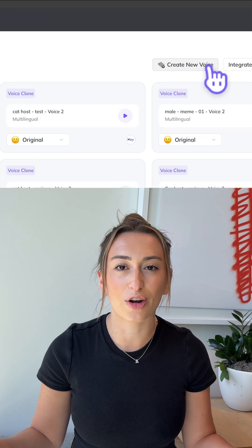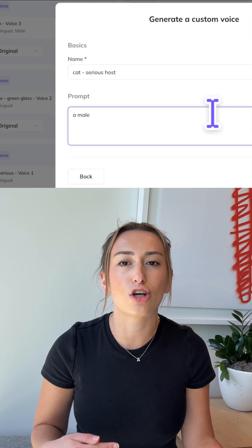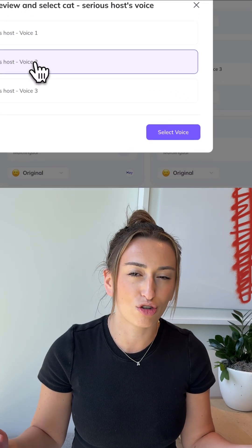Go to select a new voice, create a voice, and generate. Just describe how you want the voice to sound. Here we did serious, low pitch, low speed, and then once you hit generate it's gonna give you a few different options. Choose your favorite and add that to your video. Rinse and repeat this with all of your photos to get an end result like this.